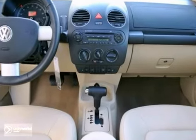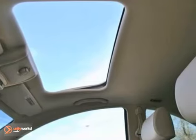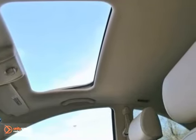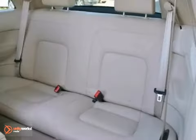This Beetle is equipped with the optional power sunroof and 17-inch alloy wheels, plus stability control, a tire pressure monitor, a CD stereo with satellite radio, and much more.